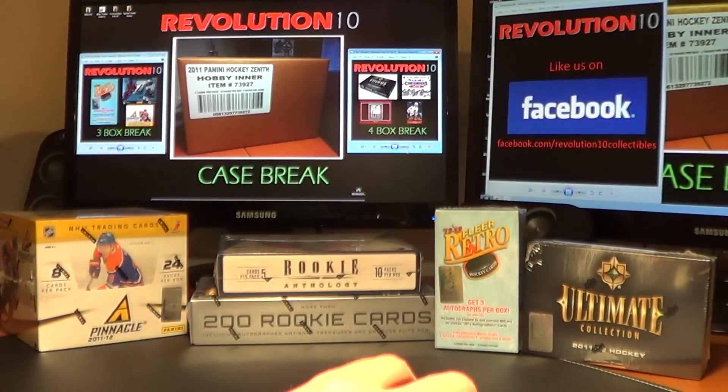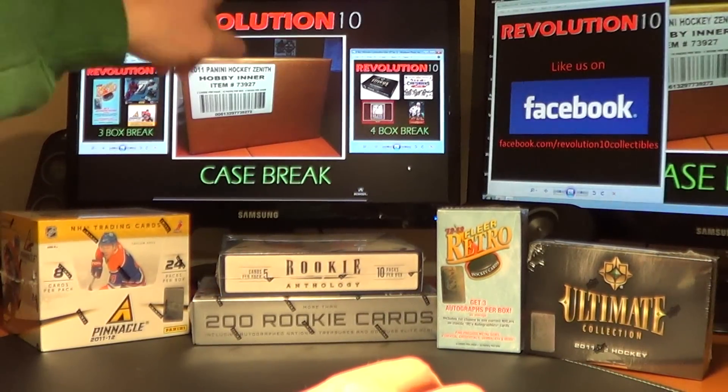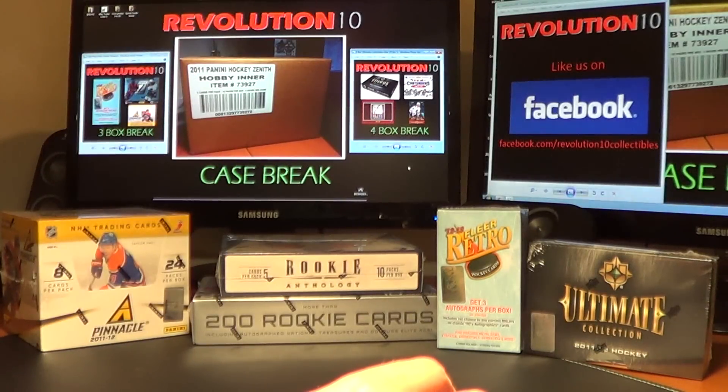Monday night we have our 4 box combo and our 3 box combo on the sides of the left-hand screen. Tuesday is our case break of Zenith — every team, all 30 are listed, all started at $9.95, jump in on that. Also on the right side you can see we now have a Facebook page, so be sure to like us on Facebook. Keep track of our greatest hits, comment on things, and eventually we'll be putting together case breaks over on Facebook once we get enough people involved.